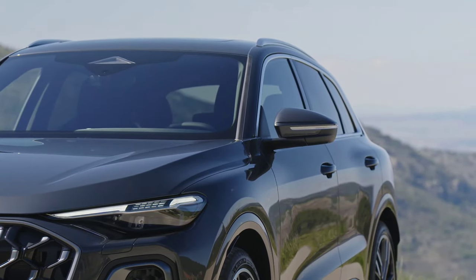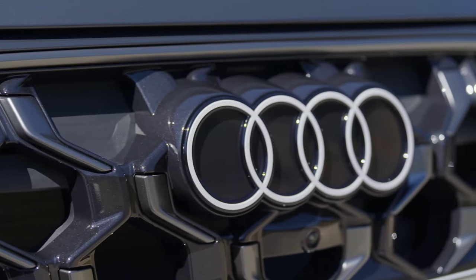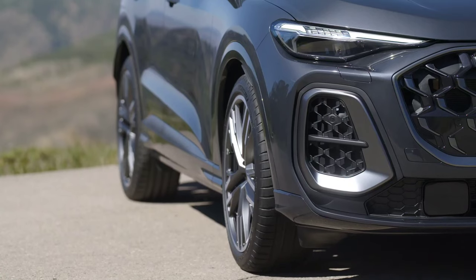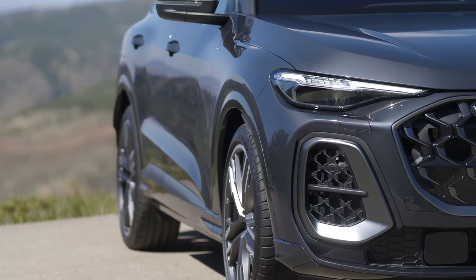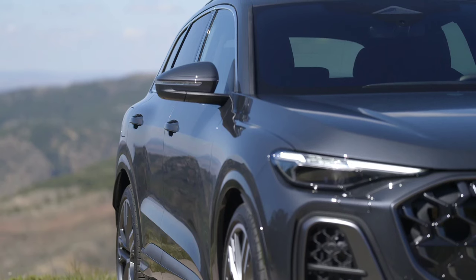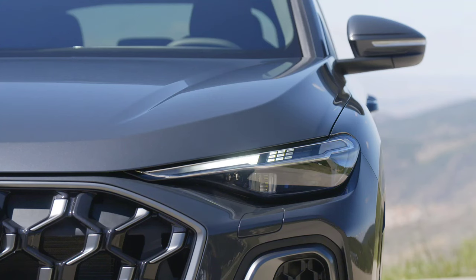To achieve this, 6 OLED panels with a total of 266 segments generate a new image several times per second using a specially developed algorithm. Audi is also introducing a projection light in the rear spoiler for the first time in Europe, which projects a graphic into the rear window and thus enlarges the brake light area. Incidentally, this is only visible to those driving behind — the driver is unaware of this when looking in the rear-view mirror.